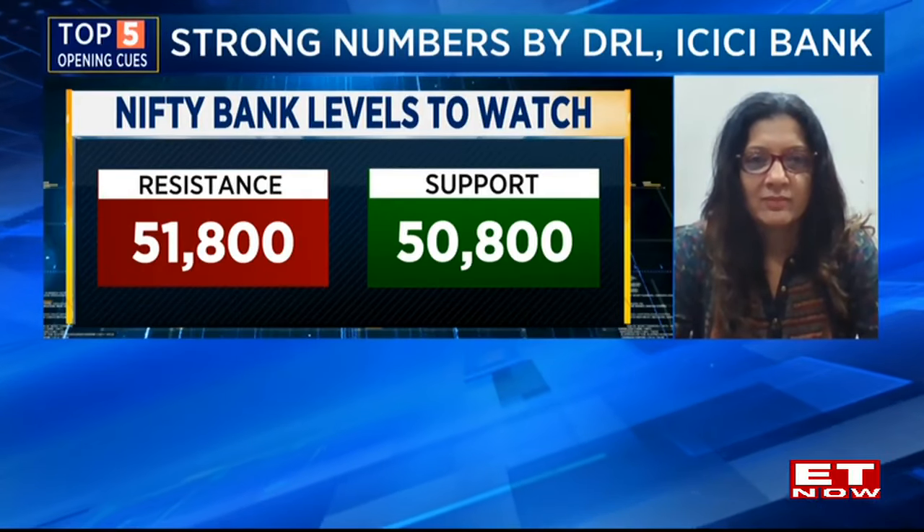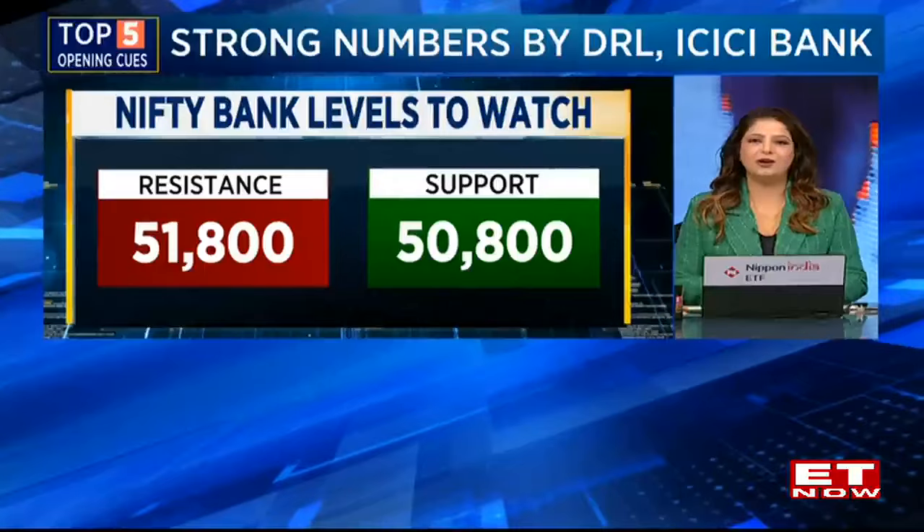How do we capture in on this positive start? What stocks are you betting on? Two buy calls from the OMC pack, and that's why I believe the next leg of a breakout could probably happen on the larger cap front.